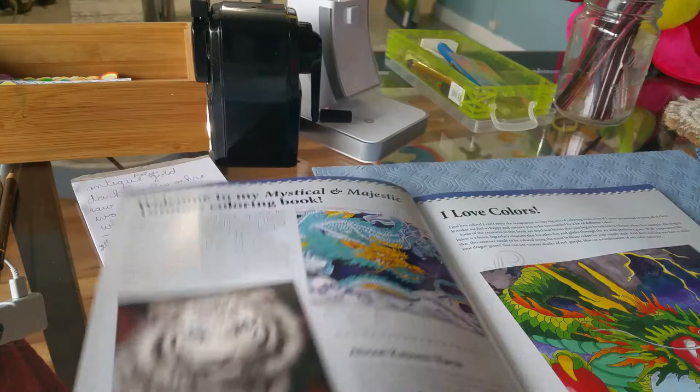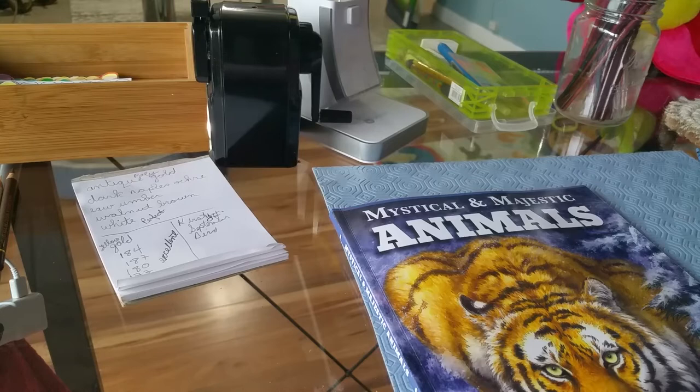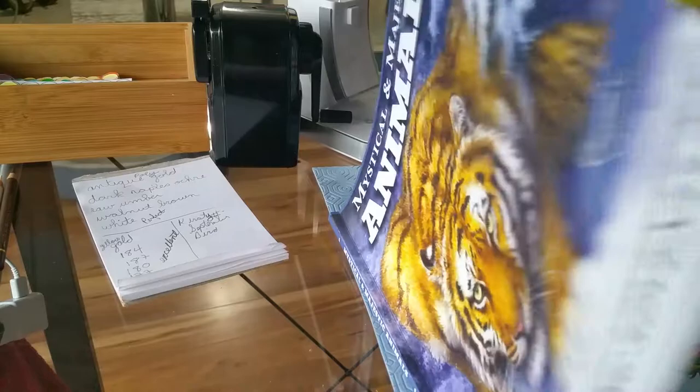Hi, everyone. Welcome to my channel. I received this yesterday — Mystical and Majestic Animals — and it's by Kaomi Harai, or Harai. It's probably Harai. This is a beautiful book.